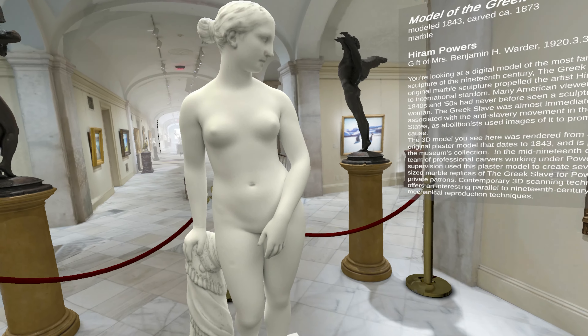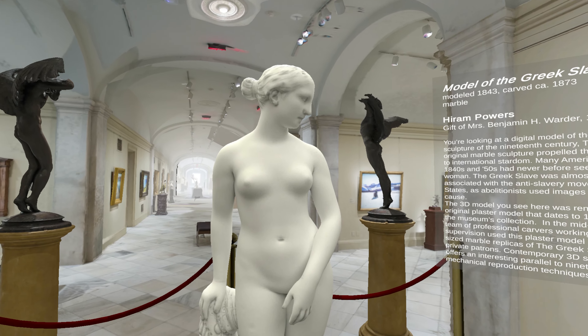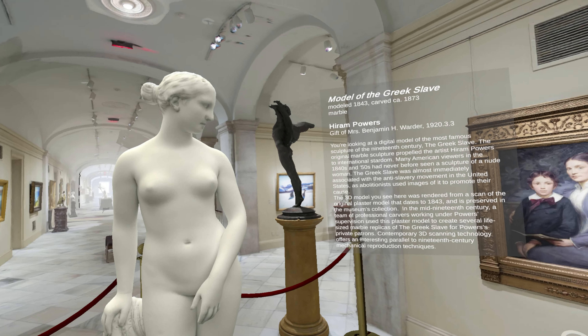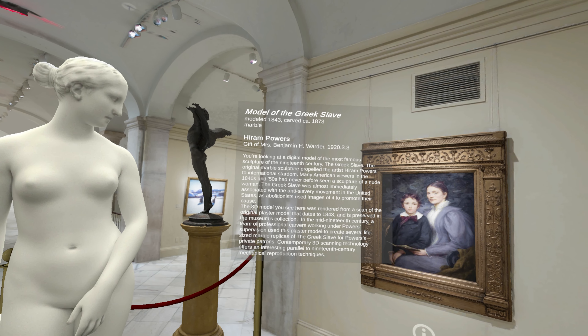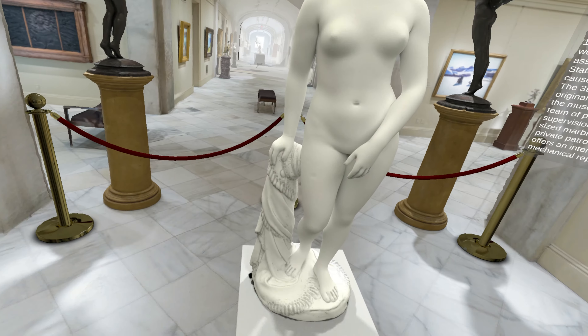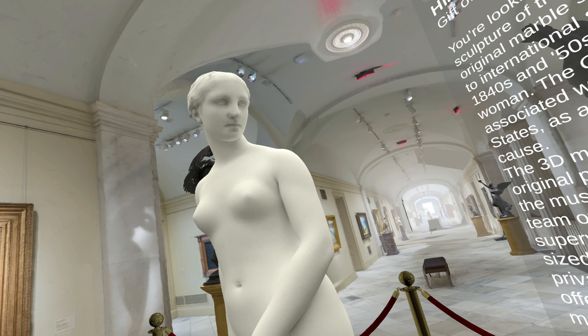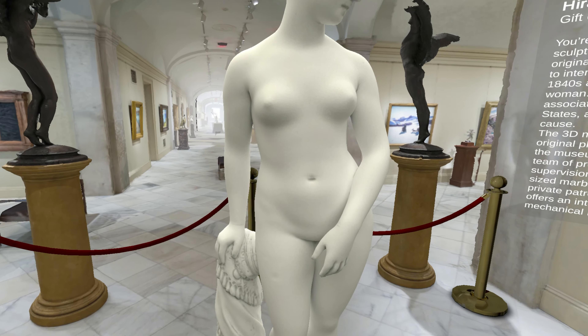You're looking at what many consider the most famous sculpture of the 19th century: The Greek Slave, the first life-size fully nude sculpture of a woman exhibited to the public in the United States. The sculptor, Hiram Powers, received international acclaim and elevated the reputation of American art worldwide. With such fanfare, Powers produced six full-scale marble examples of The Greek Slave.